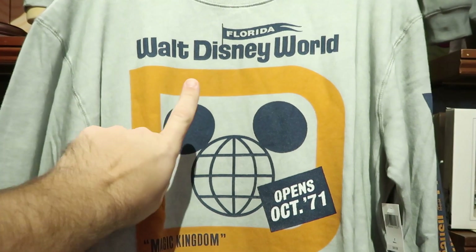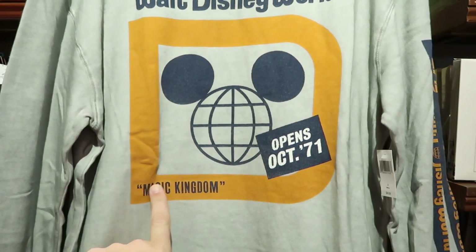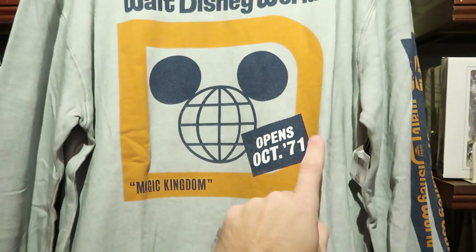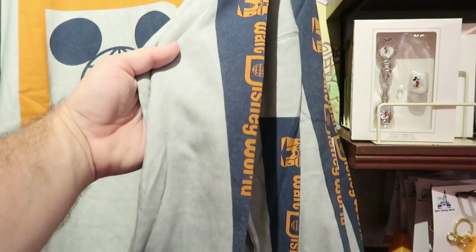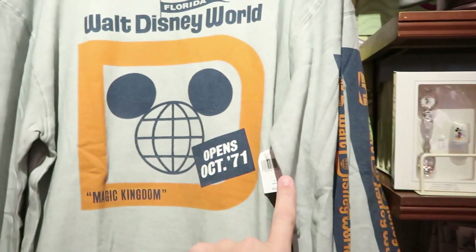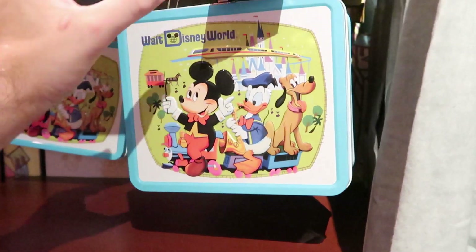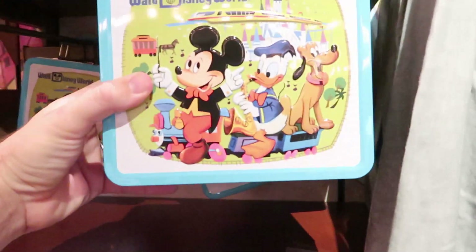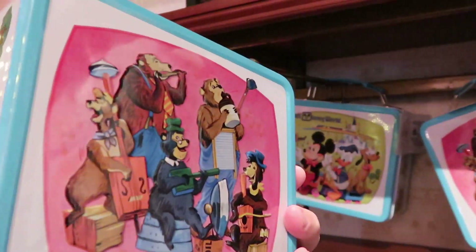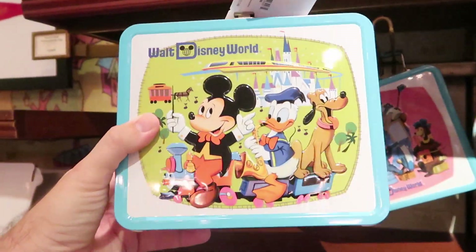A really amazing sweatshirt right here — it says Florida Walt Disney World, opens October 1971, The Magic Kingdom. This one is $49.99 and actually has a Walt Disney World pennant coming down the side of it — so cool. And then over here is a retro lunch box for $24.99, like one of those old school tin lunch boxes. On the other side it actually has the Country Bears Jamboree.